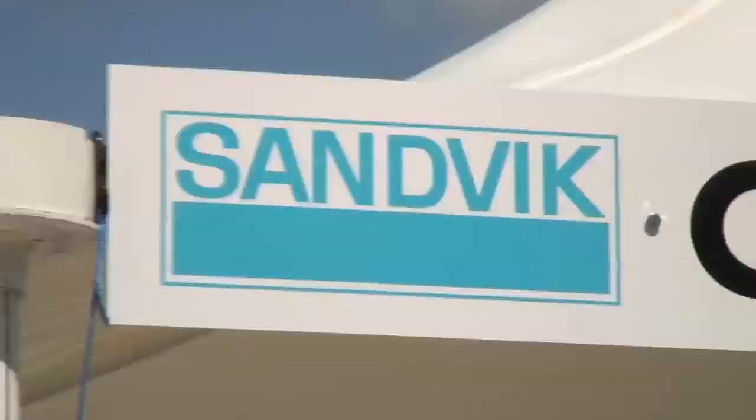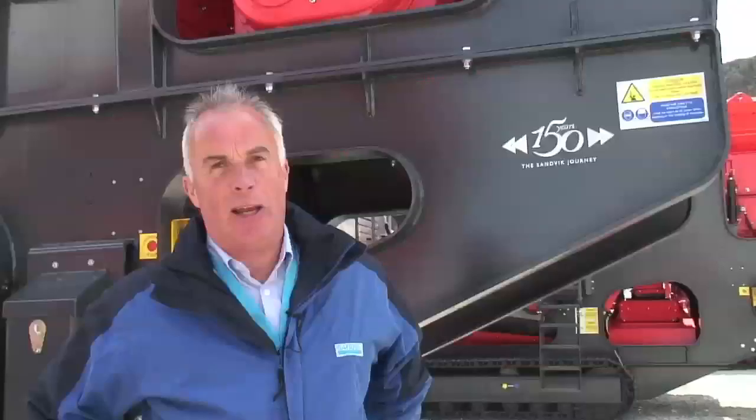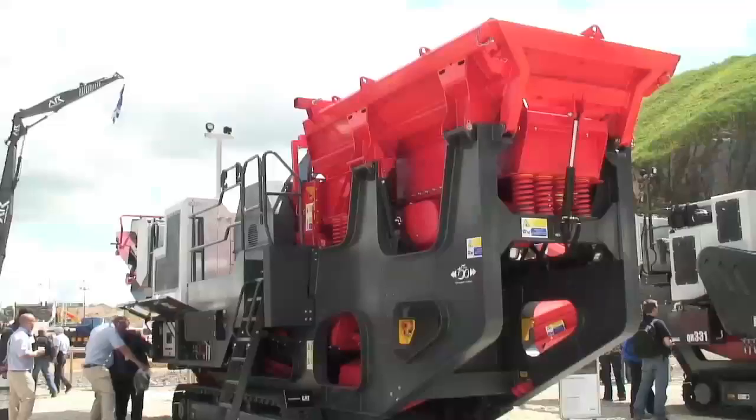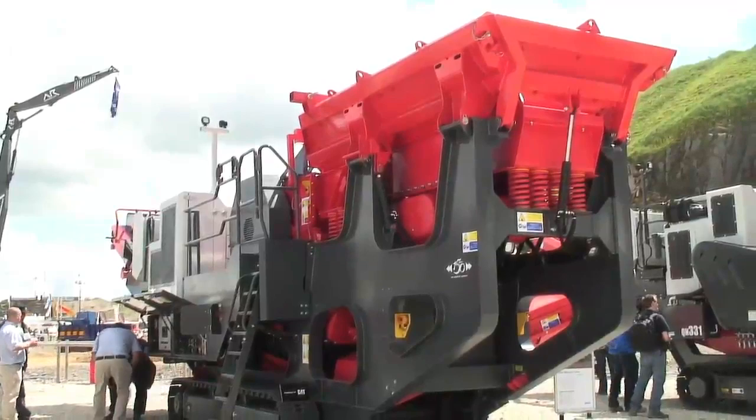I'm Hugh Glanfield from Sandvik Construction. I'm the Vice President for the construction side of the business in the UK. We're here at Hillhead exhibiting new machines to the customers. Behind me is the new QJ341, amongst one of several new machines which we've introduced to the market this year. We have other machines like the CI551 and the QH440.